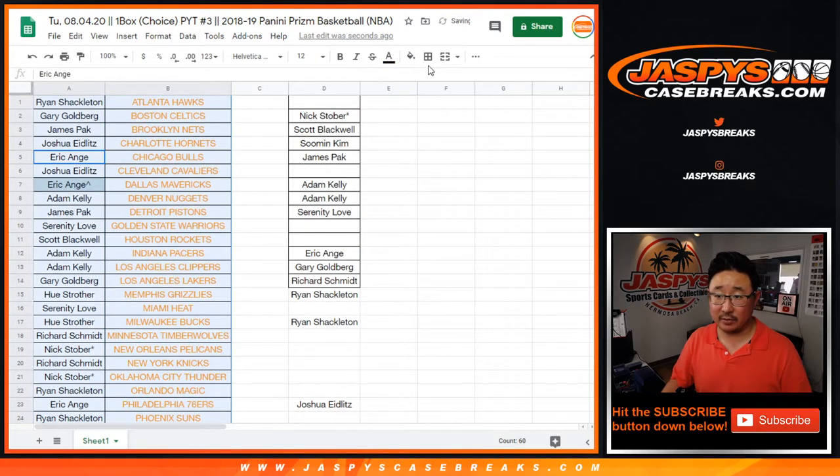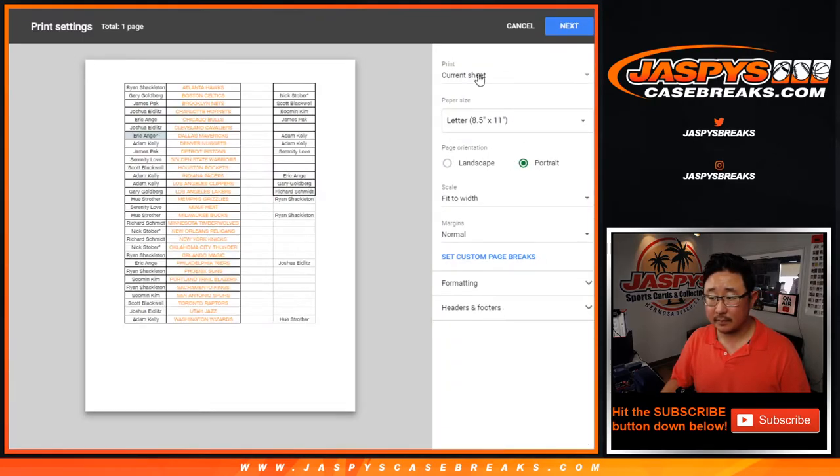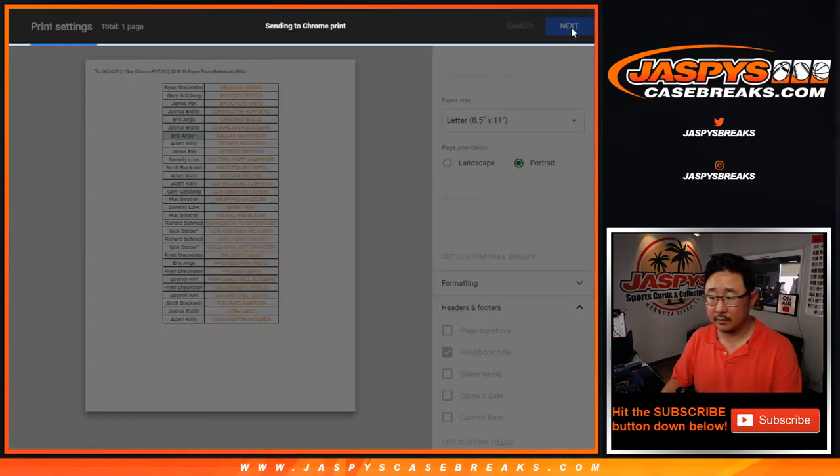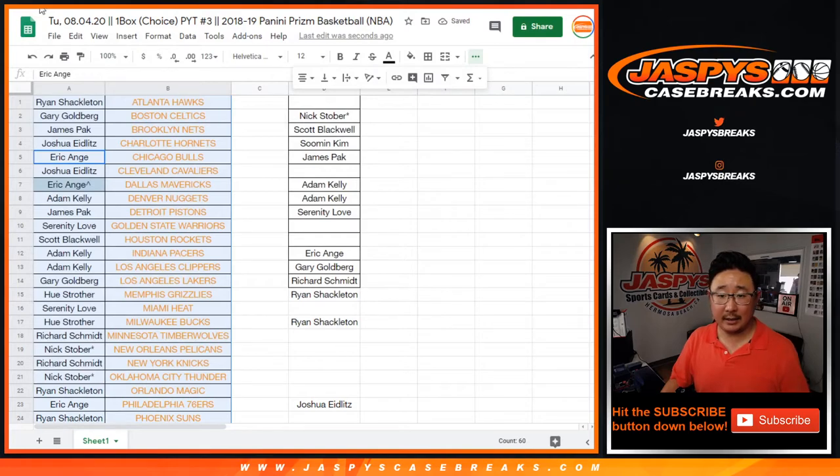This is break three, Stephen Olsen — you were in the previous one. All right, let's print and let's rip.